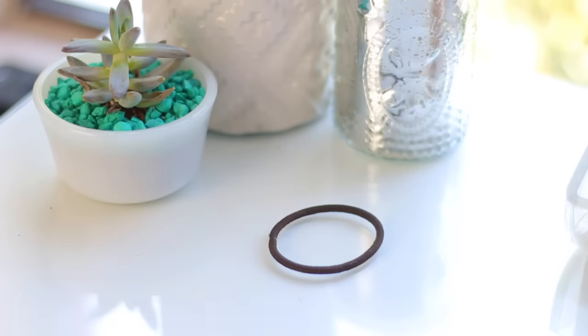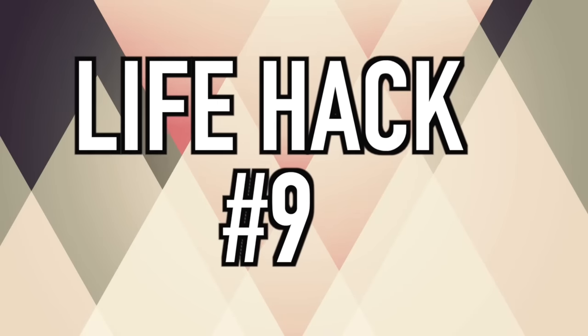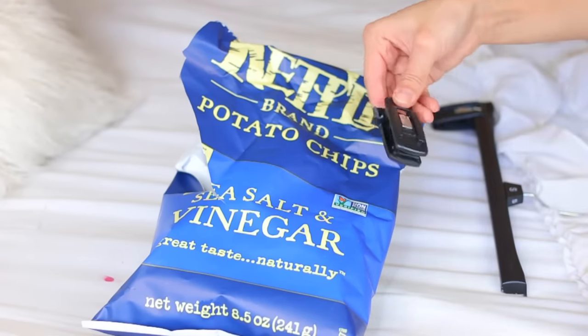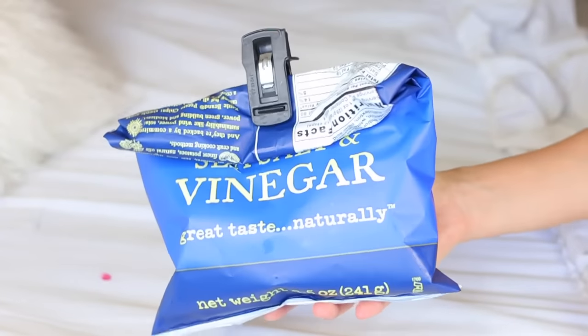If you like to have your phone without a case and you're scared it'll scratch when you put it on a table, just put a rubber band down and place your phone on the rubber band — it won't scratch anymore. Also, if you're ever trying to find a clip for your chip bag but don't have one, just break off a binder clip and use it as a chip bag clip. It works just as well, maybe even better, and you probably already have one in your closet.